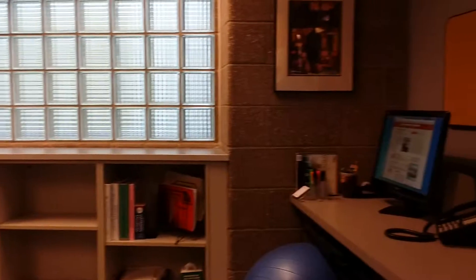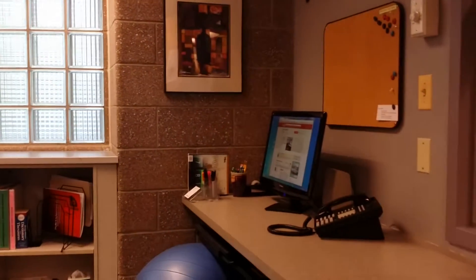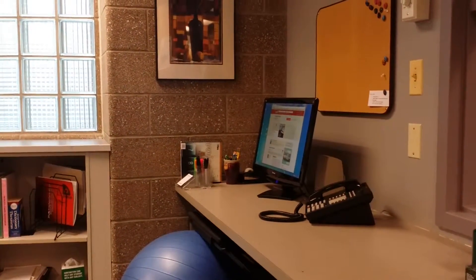Next we'll see a change as this desk area will become a stand-up desk. Woohoo!